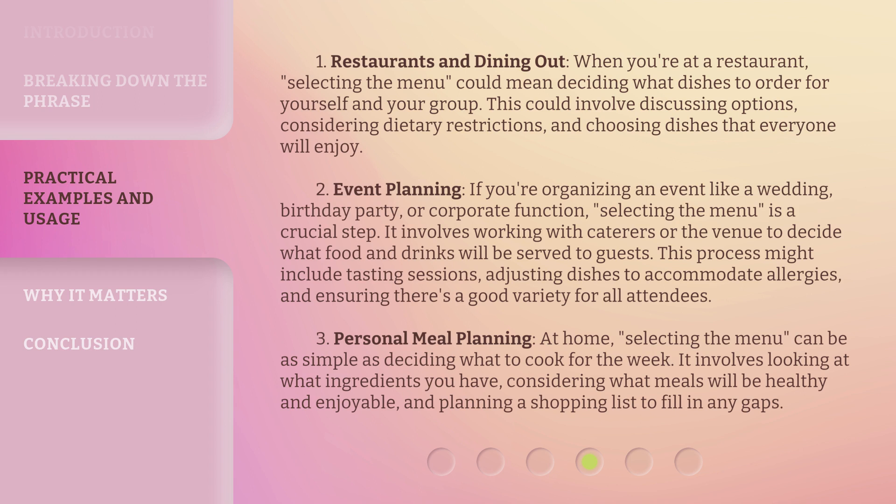Personal Meal Planning: at home, selecting the menu can be as simple as deciding what to cook for the week. It involves looking at what ingredients you have, considering what meals will be healthy and enjoyable, and planning a shopping list to fill in any gaps.